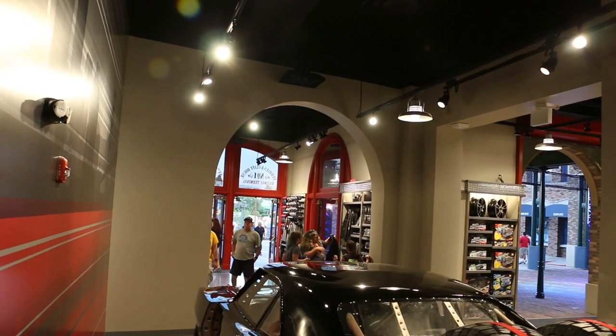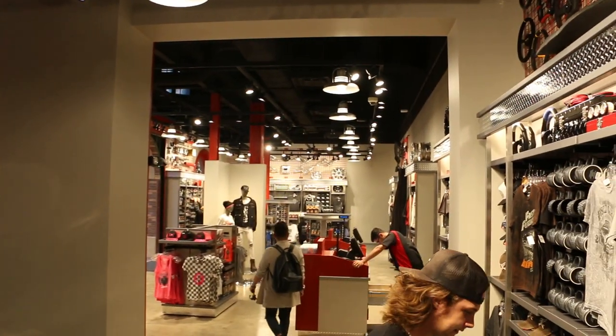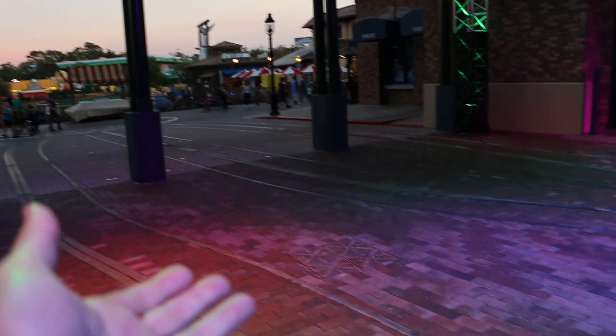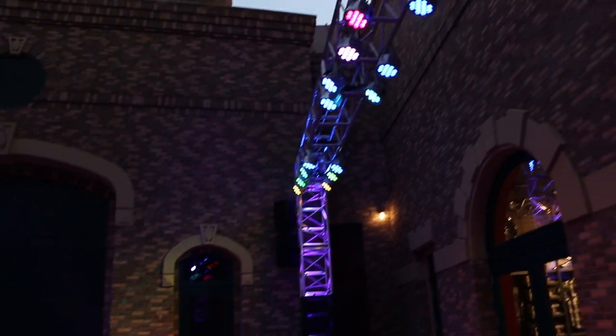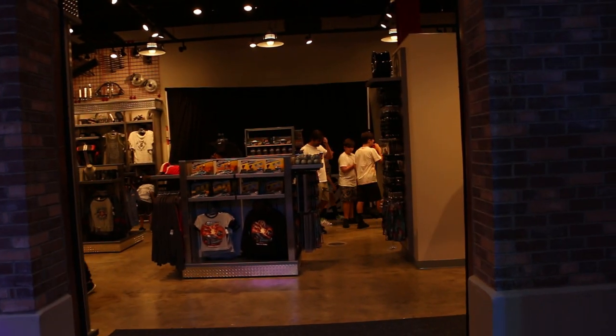Finally, an overview of the shop from the corner. I was told that this is going to have some cars out here when the attraction actually opens in spring, so these lights will make a little more sense. Thanks for watching this video all the way through — and please exit through the gift shop.